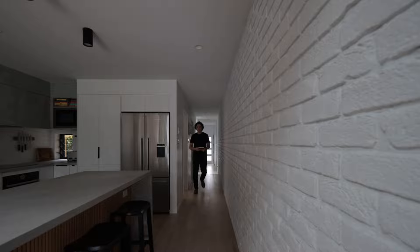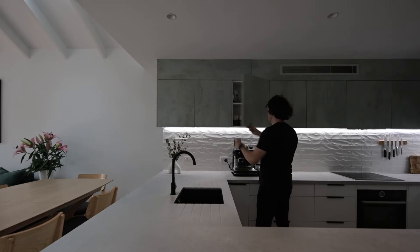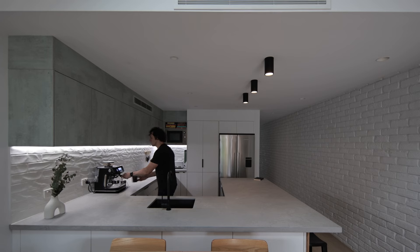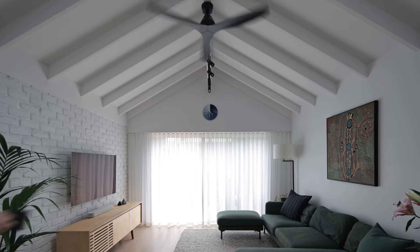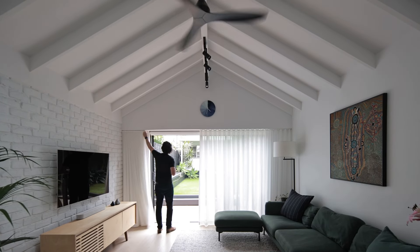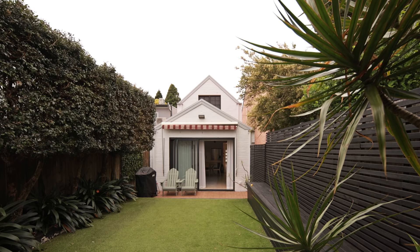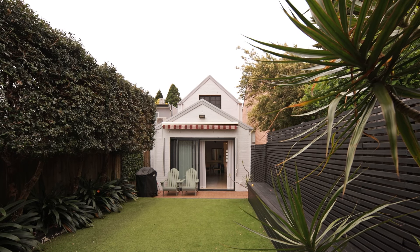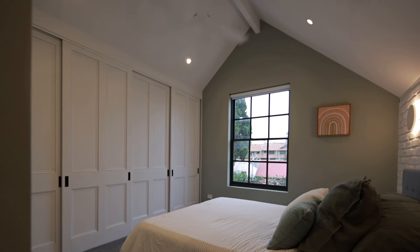We ended up effectively gutting the interior and I re-planned it to meet our needs as a young family. The key design move was really around relocating the third bedroom from the center of the house to the front, in order to facilitate an open-plan living area. We've got a new large kitchen which has dialogue with the dining and living room space, which then has a visual and physical connection out to the garden through these glass sliding doors.